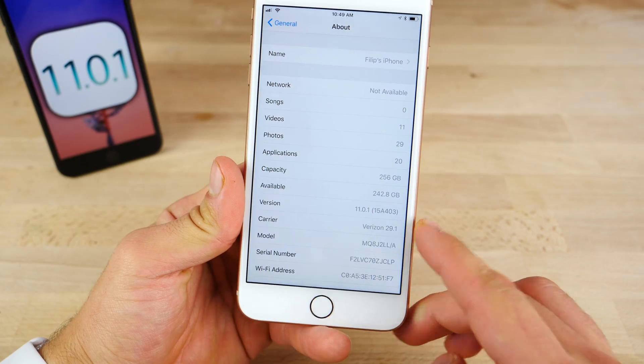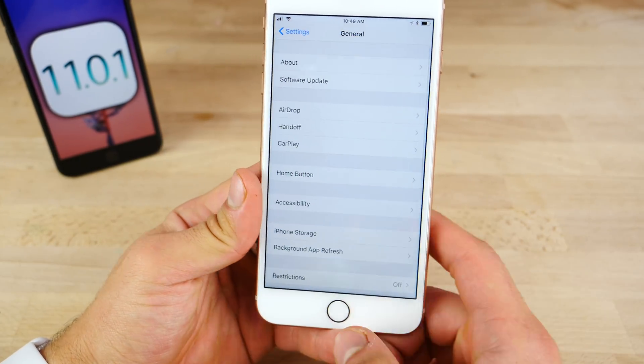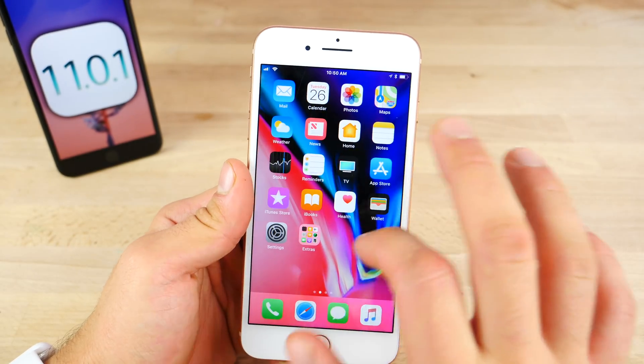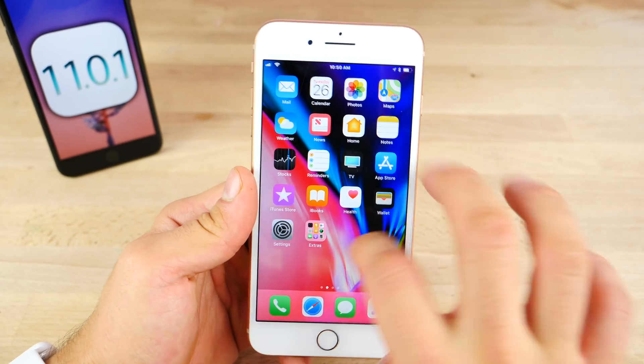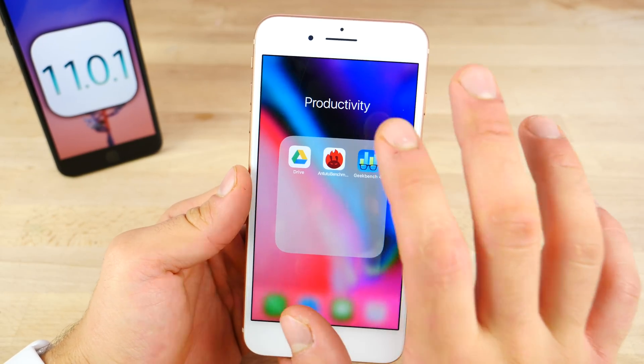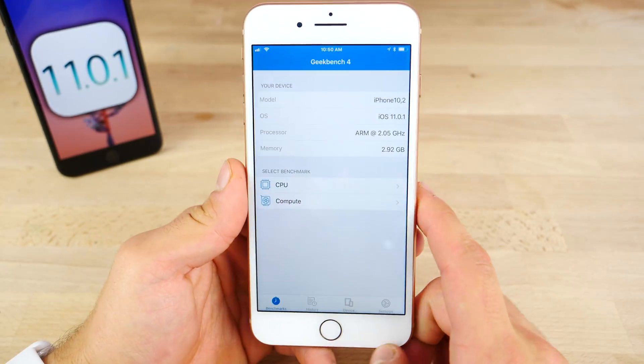You do get a new build number and yeah, that's just about it. I'll do some benchmarks to see. Today I'm also going to be posting a camera test video with some surprising results on the iPhone 8 Plus — I was a little disappointed to find that. Anyway, let me jump in here and see if we can find Geekbench.